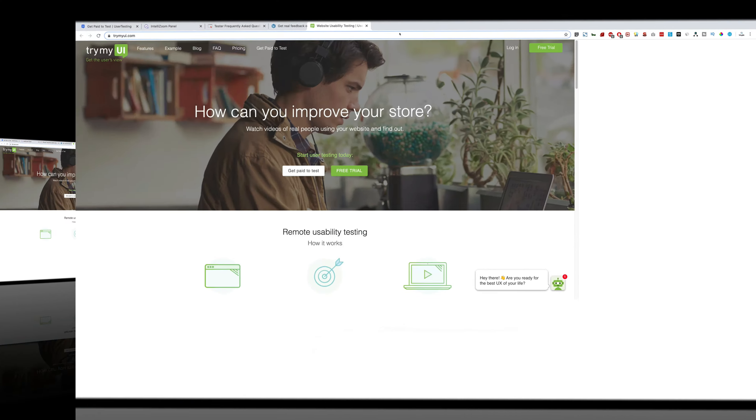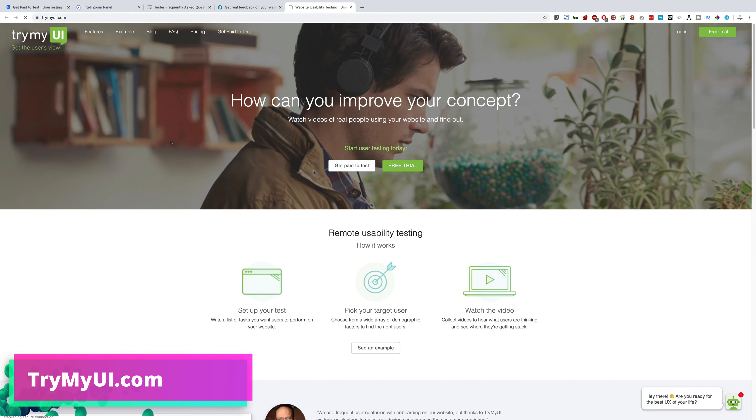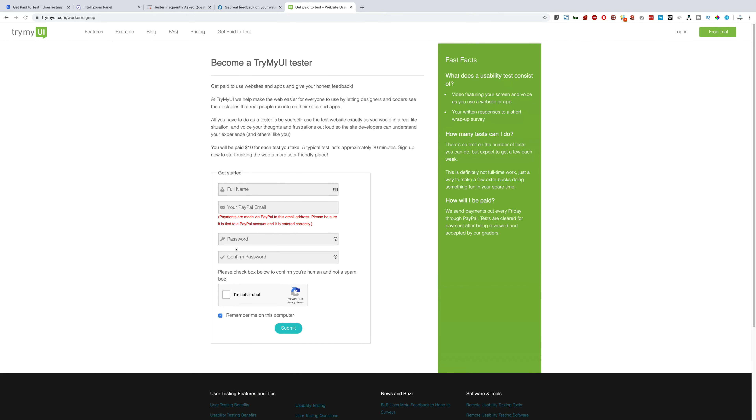The fifth website is trymyui.com. You can check their pricing — it starts at $99 per month — but that pricing is for the clients, not for you. You are here to become a tester, so click 'Get paid to test,' fill in your email and password, and start earning. This website also pays $10 per test.